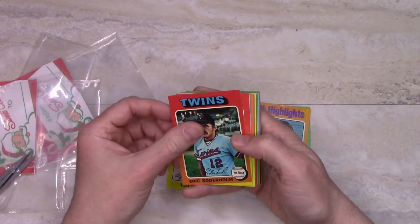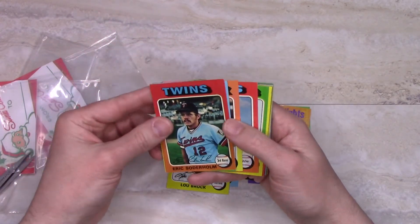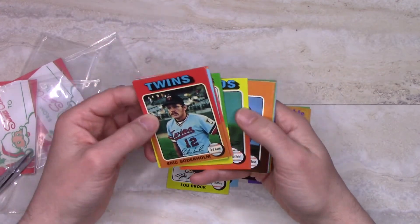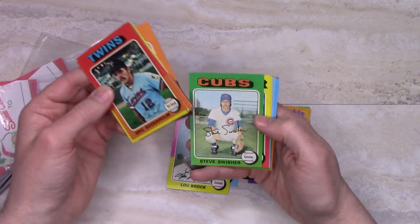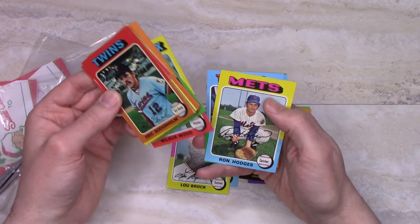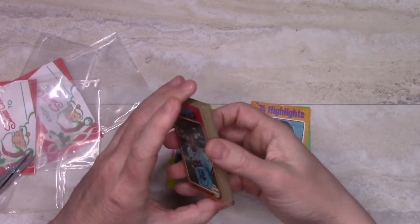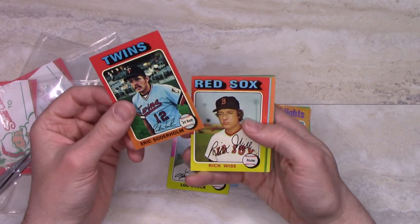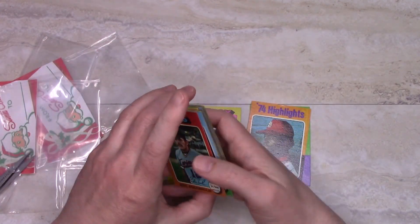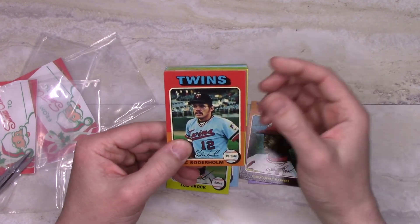Still not sure exactly what to think of these packs. I don't know whether I'll buy any more — the seller has a lot more available in a variety of years, so I'll have to think about it. In any case, this gives me some 1975 cards, and the '75 Topps is a pretty cool design. Thanks for watching, and I'll see you next time.